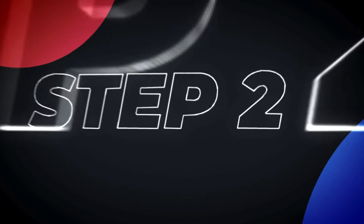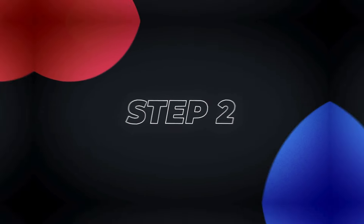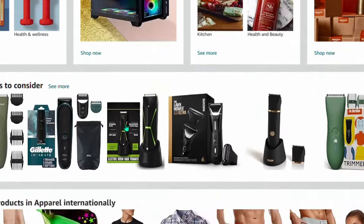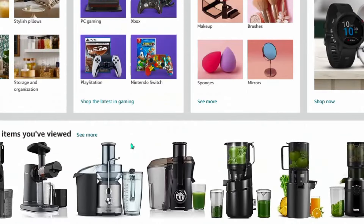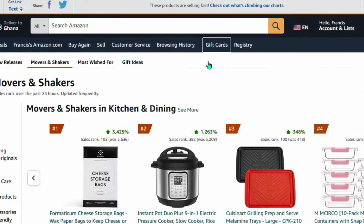After you have your account ready, let's move to the second step. Go back to amazon.com — you should see the Amazon affiliate sitestripe bar at the top. If you are not seeing the sitestripe, it means you are not yet signed in as an Amazon Associate. Once you're signed in, go to the top where it says 'Check out what is climbing our chart.'